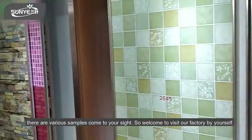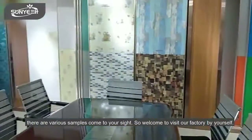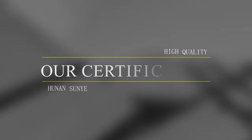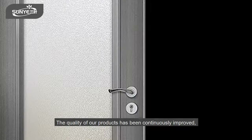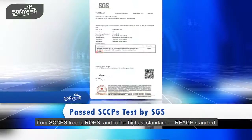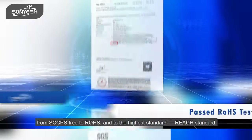There are various samples available for you. Welcome to visit our factory yourself. The quality of our products has been continuously improved, from SCCP S3 to REACH and to even higher standards.